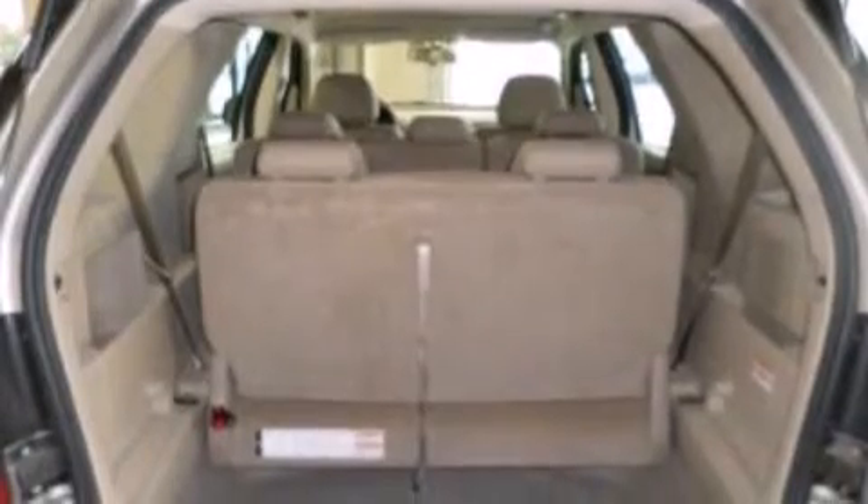Features include a multi-link rear suspension, roof rails, cruise control, a CD player, 12 volt power outlets, a passenger side airbag, air conditioning, full power accessories, front and rear reading lights, and aluminum wheels.